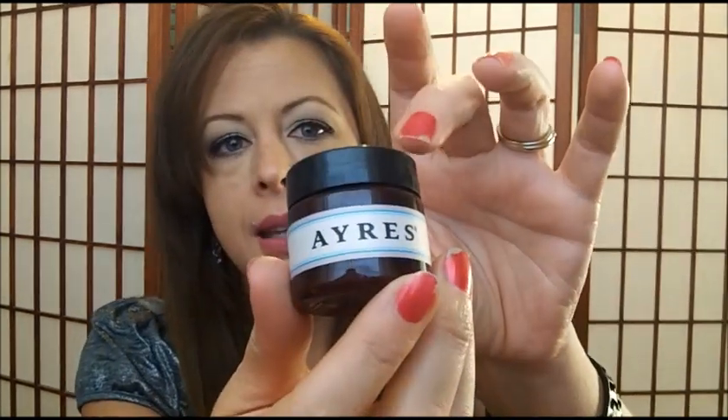Next up is the Ayers Body Butter in Patagonia. This has some serious moisturization, but the particular scent I got — Patagonia — smells like medicine. Not a fan of that smell. I liked the actual product, but did not like smelling like minty, medicine-y stuff.